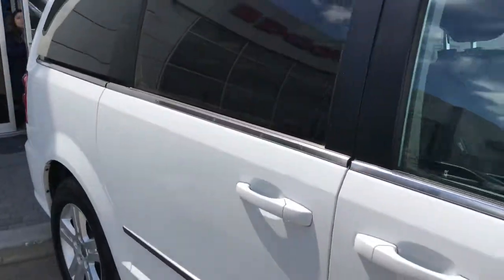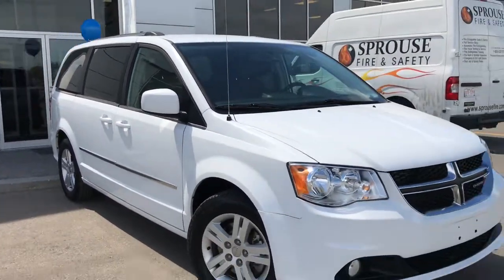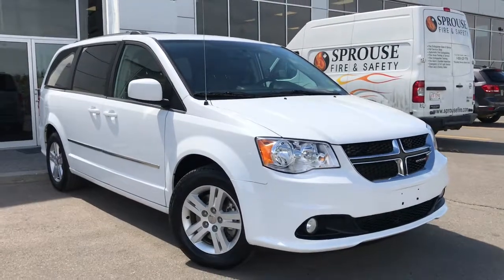If you'd like to take this gorgeous Grand Caravan for a test drive, we're located at 200 St. Matthews Avenue in Spruce Grove, Alberta. Hopefully we'll see you soon — take care!